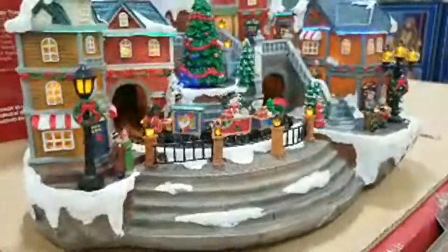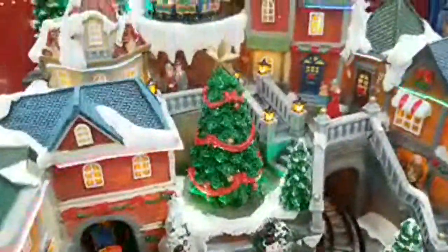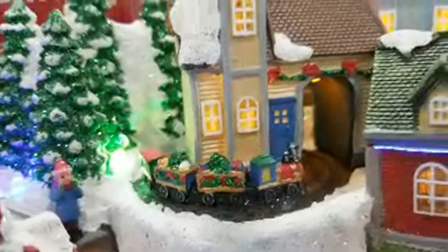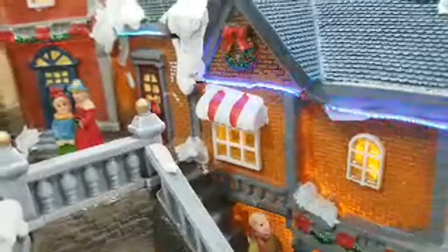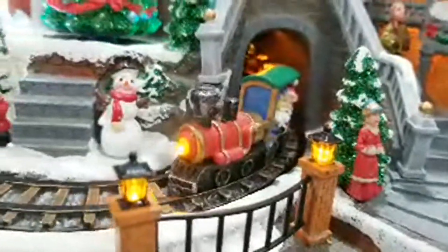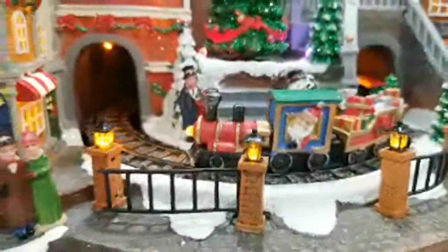They moved the Christmas village over here — still one of my favorite Christmas village displays I've ever seen at Costco or anywhere. The intricate detail and the tiny micro rope lights on the buildings are incredible. The train goes by near Santa Claus — very realistic, even the snow on the steps. They did a bang-up job on this thing.